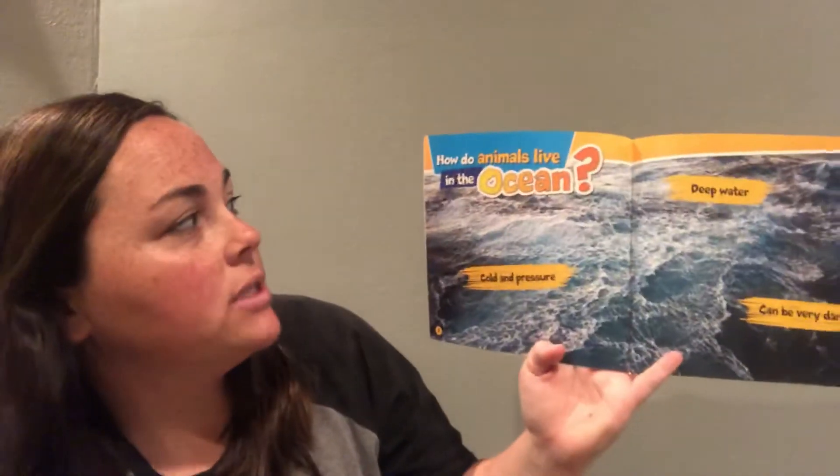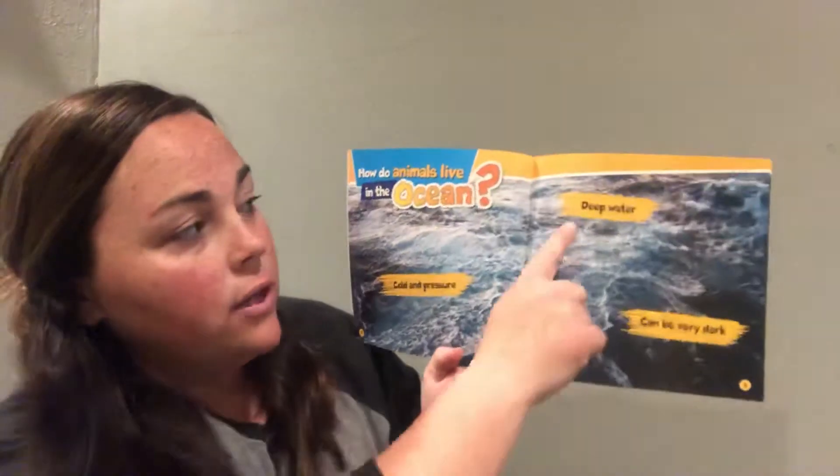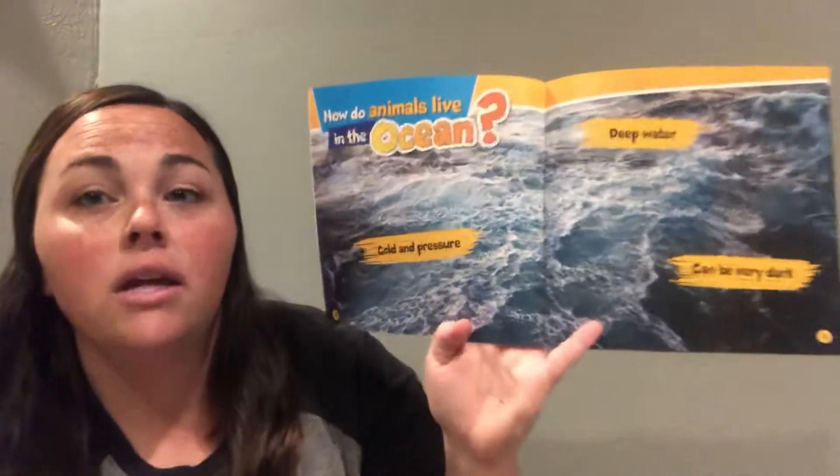How do animals live in the ocean? There's cold and pressure, there's deep water, and it can be very dark.